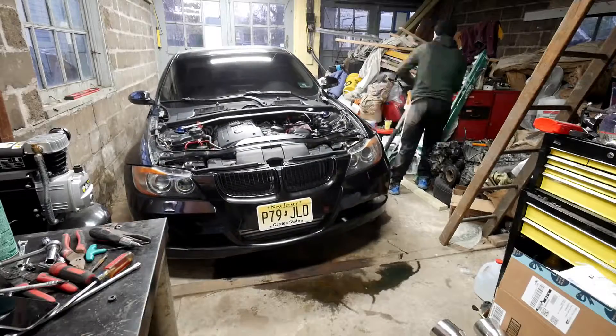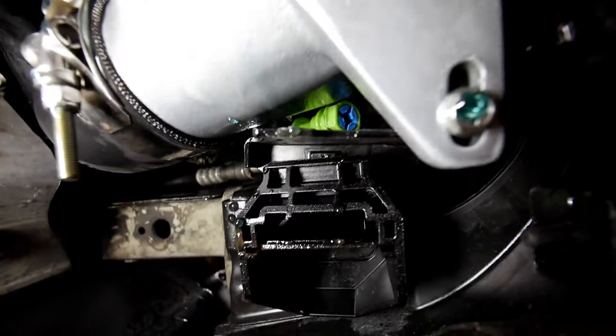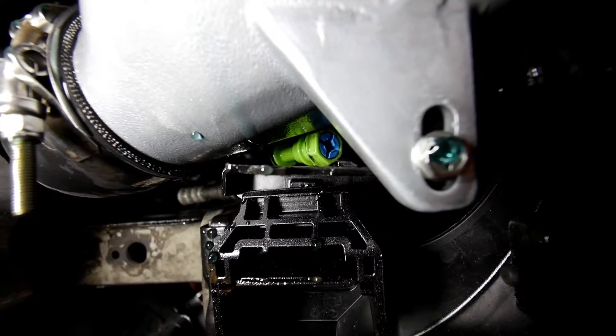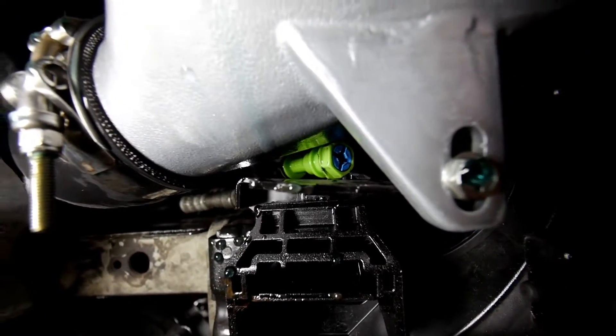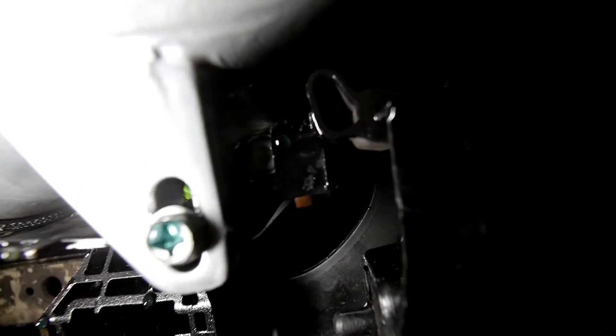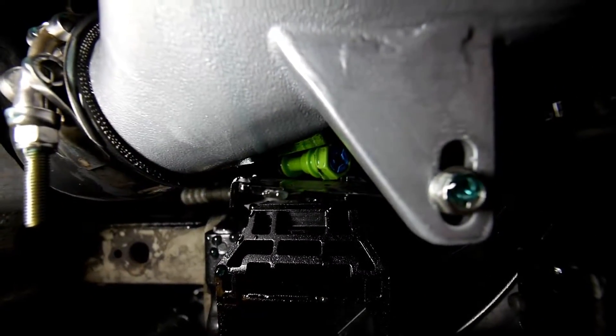I think we found the problem. Like I said, the radiator drain plug — yeah, that's definitely not supposed to just be chilling there like that. It's supposed to be plugged up in the radiator, and not sure if you guys can see, but it's not doing that.